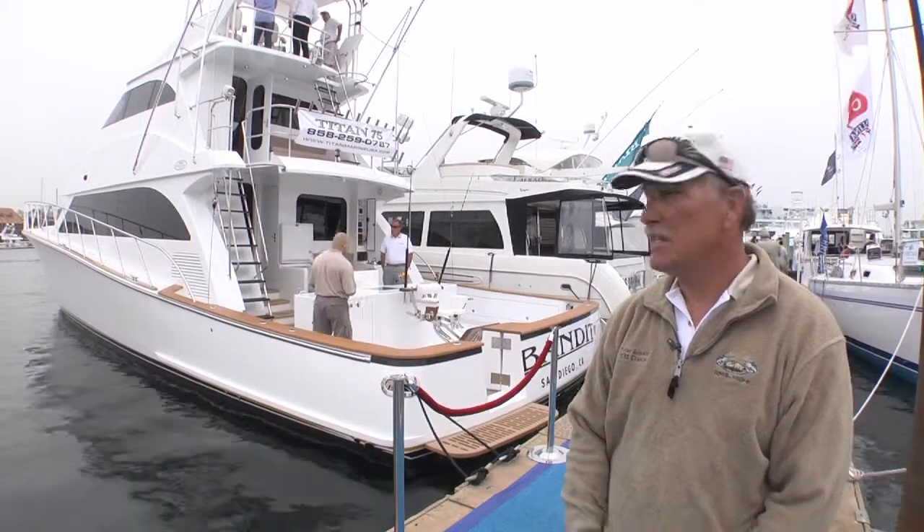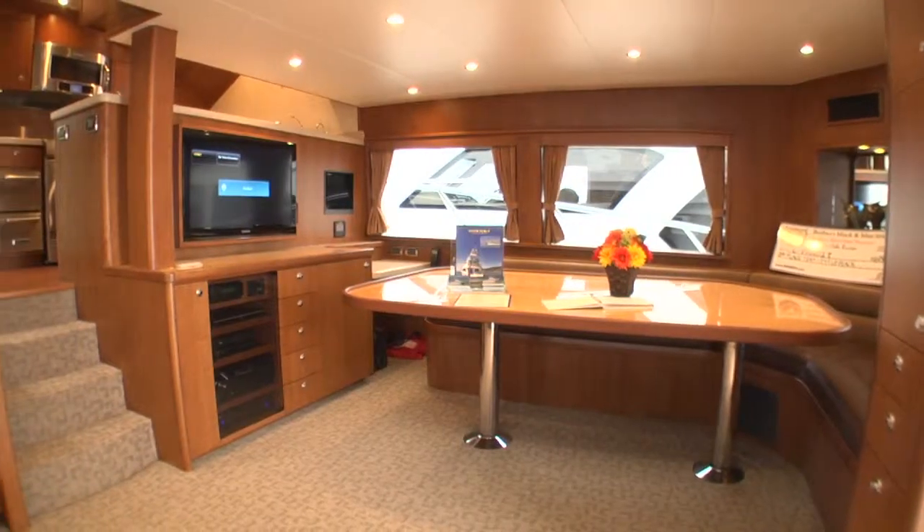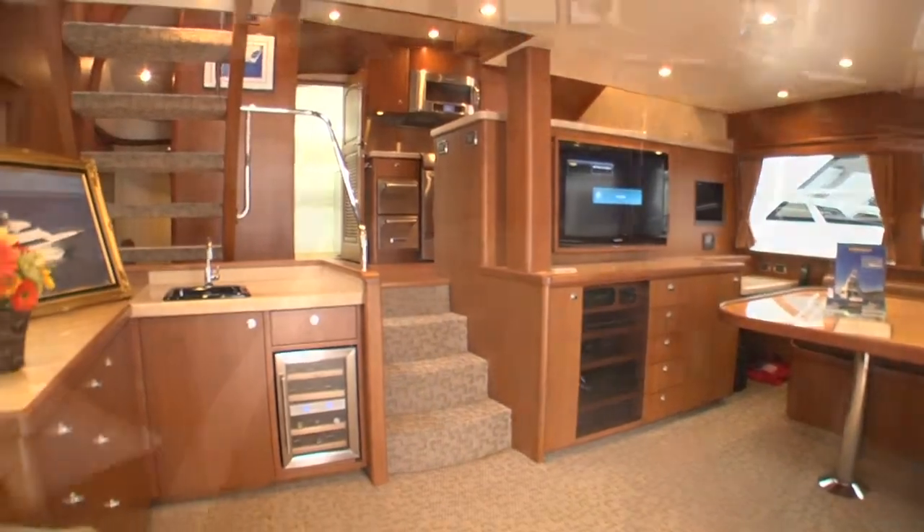What we're looking at here today is the Titan 75, located at the Newport Boat Show. The feeling that people get when they enter this yacht is comfort and fishability.